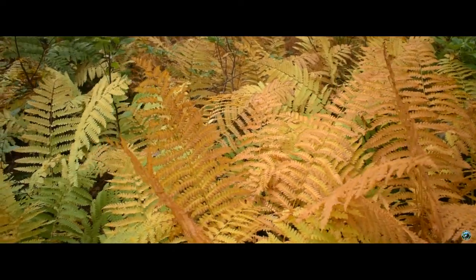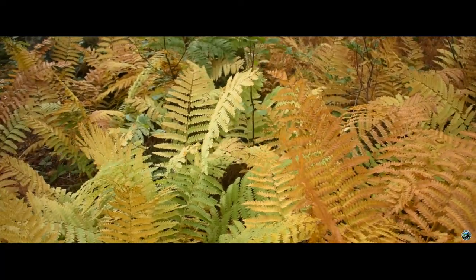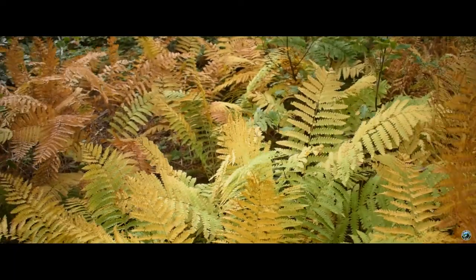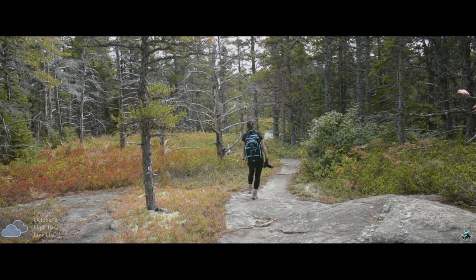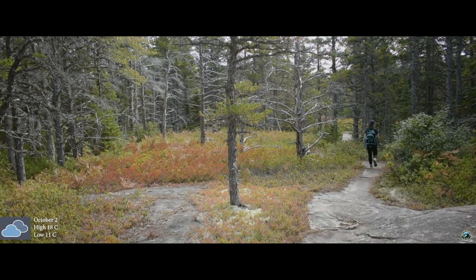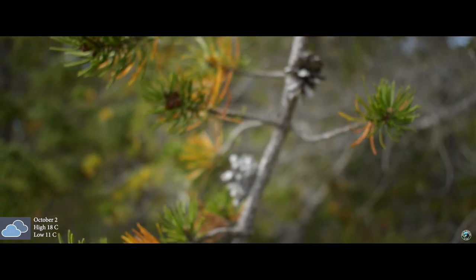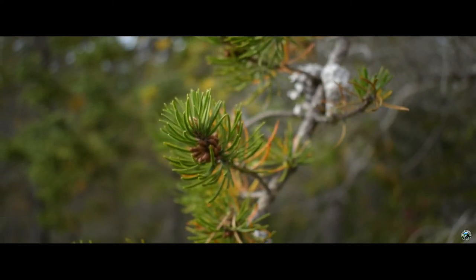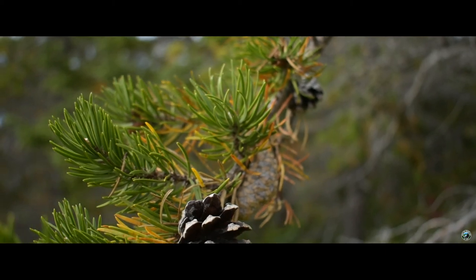Nestled along the side of the trail are ferns, a plant that seems to be able to grow anywhere. Typically green, the leaves have changed to a bright golden yellow on this early October day. The temperatures seem to dictate when this change happens. Only a few weeks ago the temperatures had started dropping off as expected, but on this trip we enjoyed the effects of a heat wave that swept through the maritime provinces, allowing us to enjoy the colors with the heat — a series of events which don't normally come together.